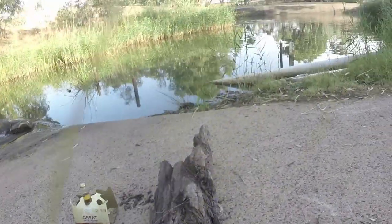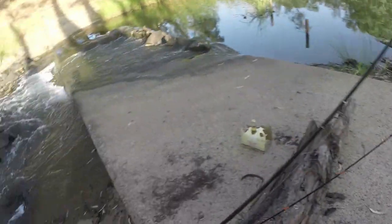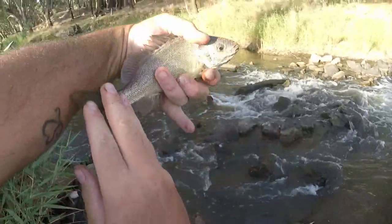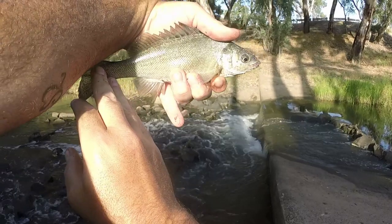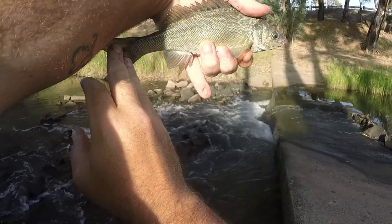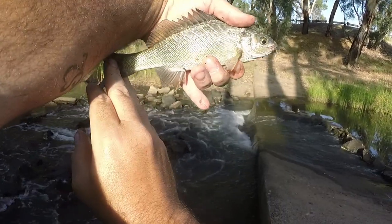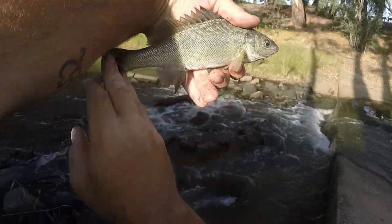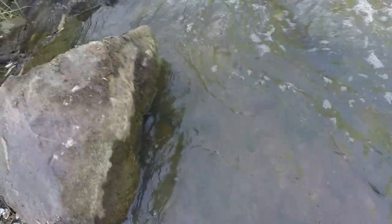Trying to look after him. That's a silver perch, otherwise known as a bony brim. I won't leave him out of the water long, I'll get him back in the drink. They're a pretty fish, aren't they? Let's go for a swim, mate. Off he goes.